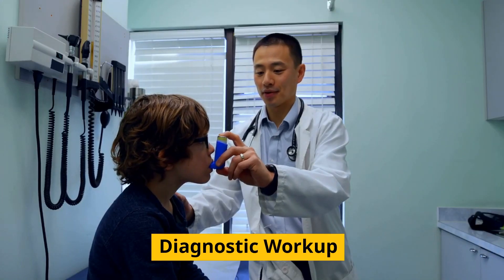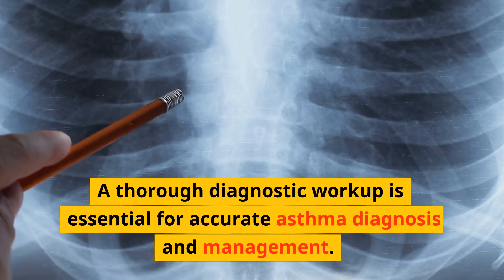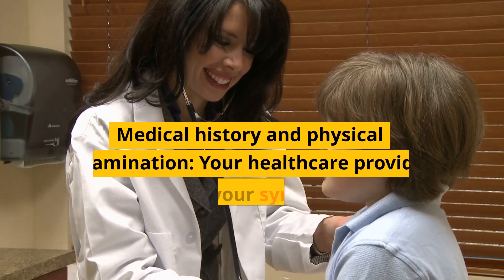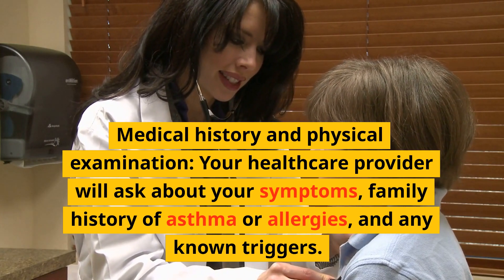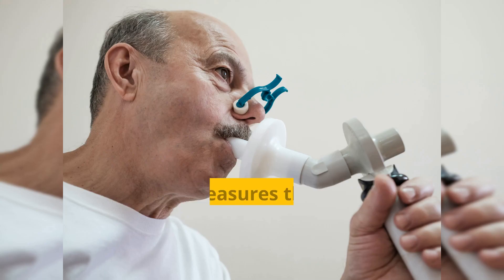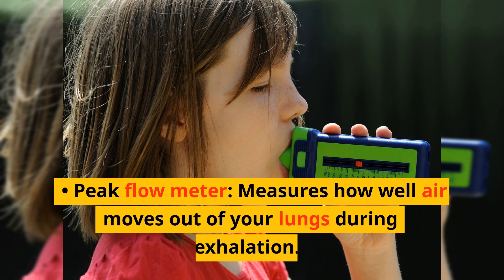Diagnostic Workup: A thorough diagnostic workup is essential for accurate asthma diagnosis and management. This process may include a medical history and physical examination, where your healthcare provider will ask about your symptoms, family history of asthma or allergies, and any known triggers. Lung function tests such as spirometry measure the amount of air you can inhale and exhale, as well as the speed at which you can exhale. A peak flow meter measures how well air moves out of your lungs during exhalation.